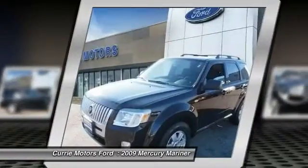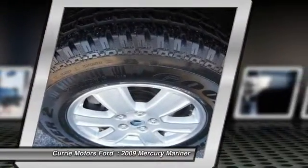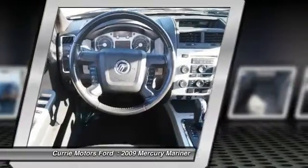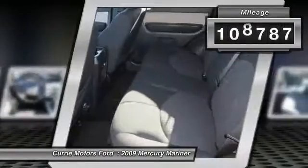Mariner's electric power steering is powered by an electric motor, improving the steering feel at low speeds, providing precise steering on the highway, and helping improve fuel economy. This vehicle has less than 110,000 miles.